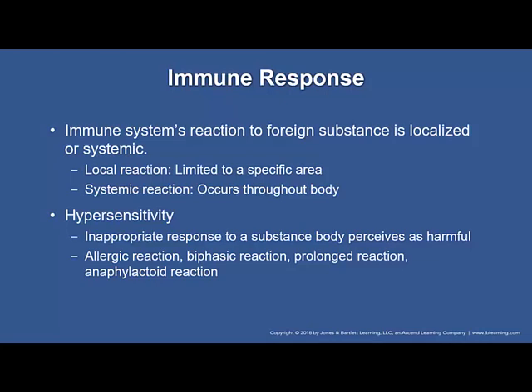Hypersensitivity is an inappropriate response to a substance the body perceives as harmful. It occurs when a person's immune system reacts with exaggerated or inappropriate allergic symptoms. There are four types of responses. An allergic reaction is an abnormal immune response that the body develops when the person has been previously exposed or sensitized to a substance or allergen. Typically, the body must first be exposed to the antigen, then immunity cells form a memory of that antigen, and the allergic reaction occurs upon the next exposure. You don't usually see the allergic reaction after the first exposure.